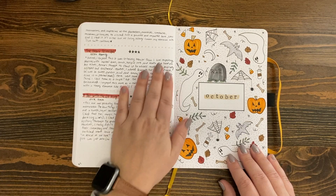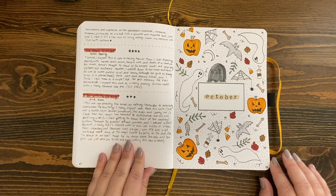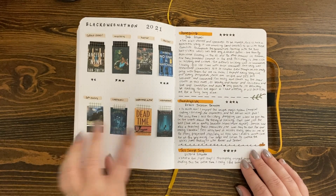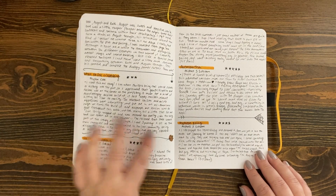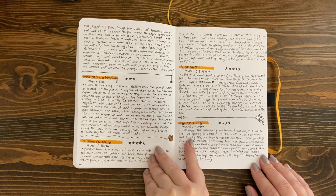A very spooky theme — I totally recreated this off of something I saw from Pinterest; if I can find a link I'll leave it down below, but it was so cute. This is my layout for Blackoween-a-thon from 2021. It was a moderately successful readathon. I do remember feeling a bit slumpy in October and November, and you can totally see that in how many books I read.